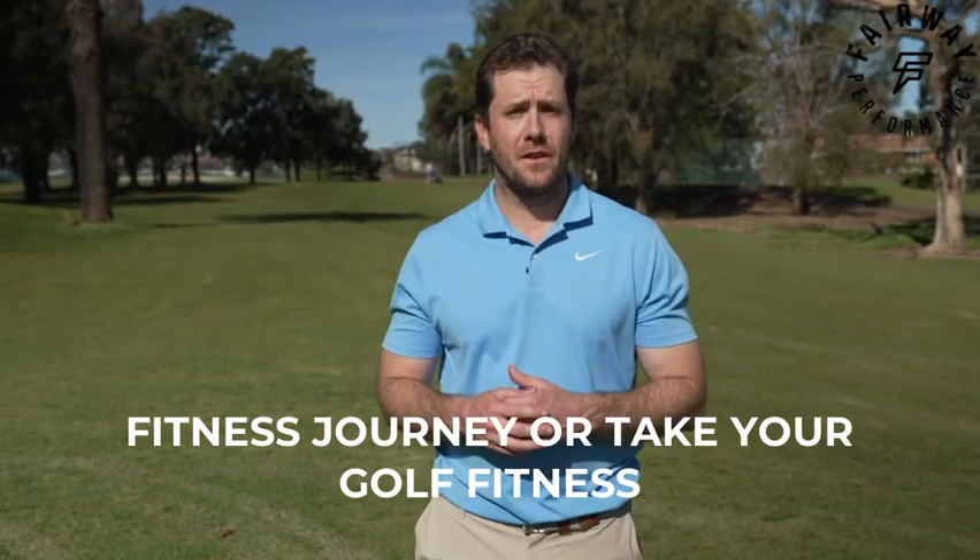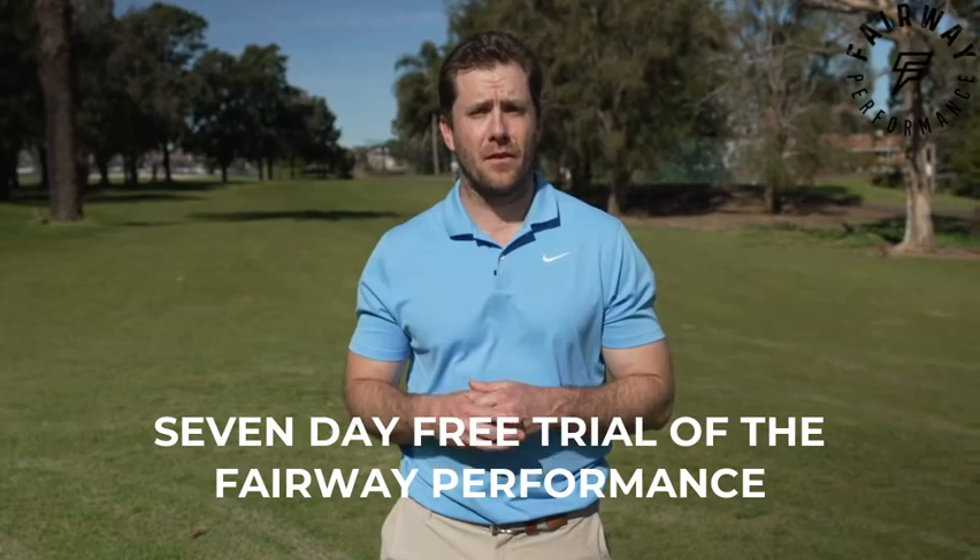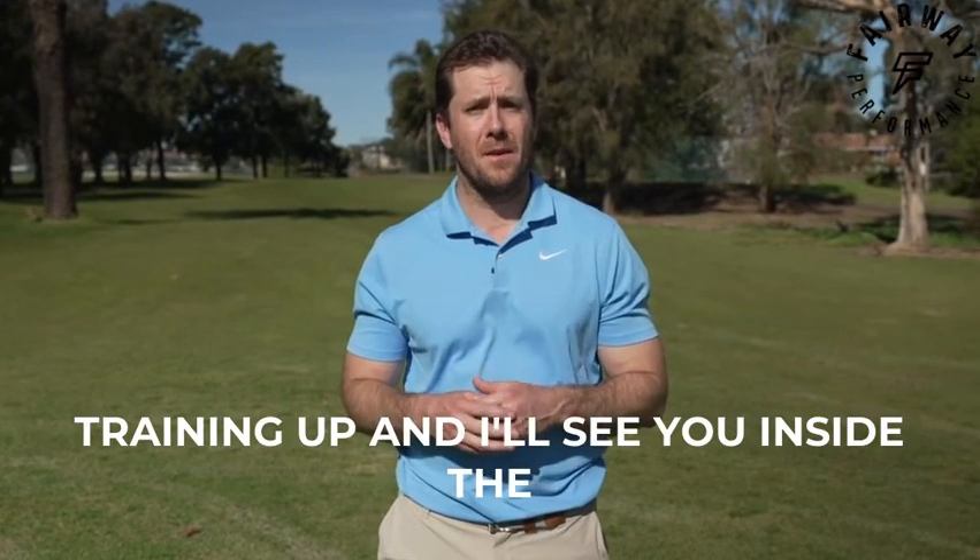So if you're looking to start your golf fitness journey or take it to the next level, click the link below, sign up for a seven-day free trial of the Fairway Performance Training app, and I'll see you inside the app.